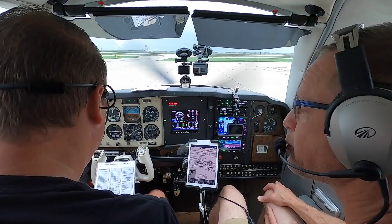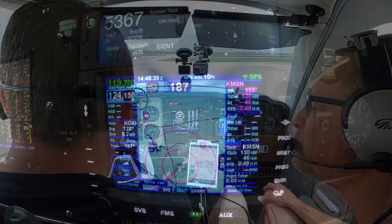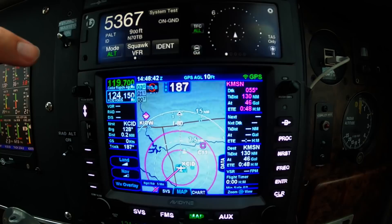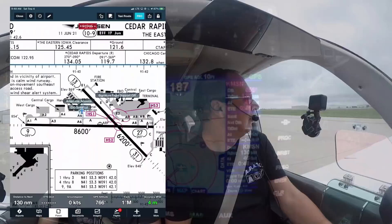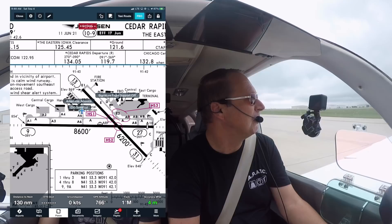Transponder is mode C. Okay, we got ground and tower frequencies here, and departure up there. We're direct Madison Airport, ready for taxi. Cedar Rapids ground, Bonanza 7 Zulu Tango Bravo, west ramp with Whiskey, ready for taxi. We'd like to use a little more runway than Alpha 6 — runway 27 from the intersection with 13, or longer if possible.